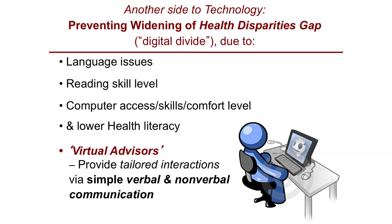Another side of technology is preventing the widening of health disparities, the digital divide, often due to language issues, low reading skill levels, limited computer access, and lower health literacy. Virtual advisors can provide tailored, personalized interactions via both verbal and nonverbal communication. Unlike the telephone, you can not only hear this virtual advisor — you can see her. Her name is Carmen, developed in partnership with computer scientists at Northeastern University in Boston.